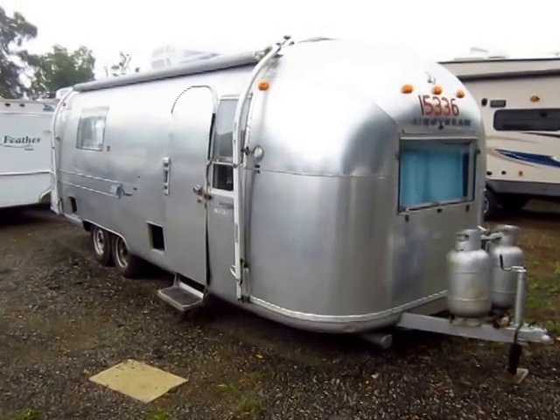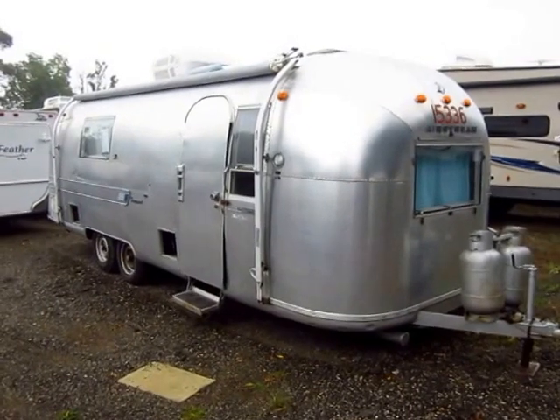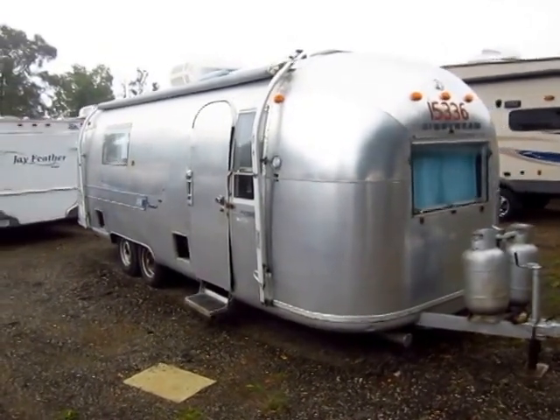Talk about a blast from the past — throwback Thursday! Holy cow, this is a 1967 Airstream Overlander here at Haylett RV of Coldwater, Michigan.